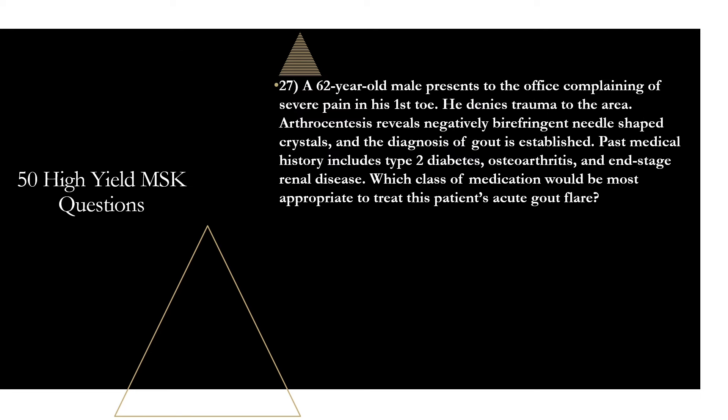Question twenty-seven: a 62-year-old male presents with severe pain in his first toe. Arthrocentesis reveals negatively birefringent needle-shaped crystals — gout is established. Past medical history includes type 2 diabetes, osteoarthritis, and end-stage renal disease. Which class of medication would be most appropriate to treat this acute gout flare? That would be glucocorticoids. The three first-line meds are NSAIDs, steroids, and colchicine. NSAIDs are out due to end-stage renal disease. Colchicine can be used in mild kidney disease with GFR above 30, but not in end-stage renal disease. Glucocorticoids are safe and effective all the way to severe renal disease.